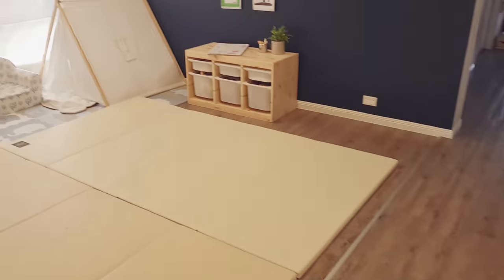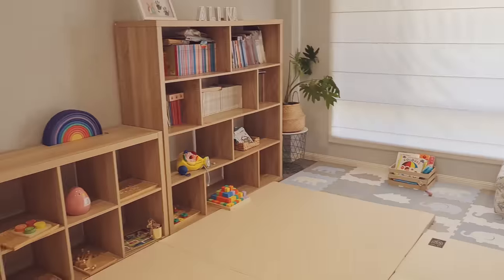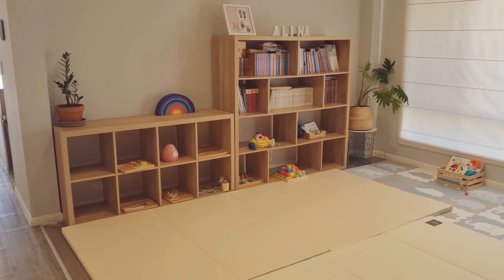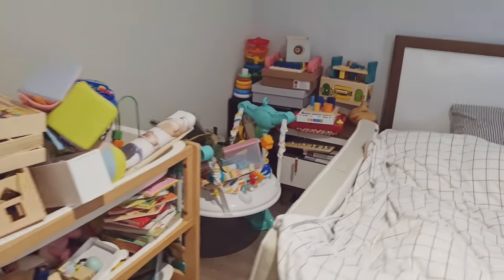Let's move on to our playroom. I'll also show you our entrance setup. Not all of Alina's toys are in here currently — we have 10 activities available for her and the rest are stored away in our guest room for later rotation.